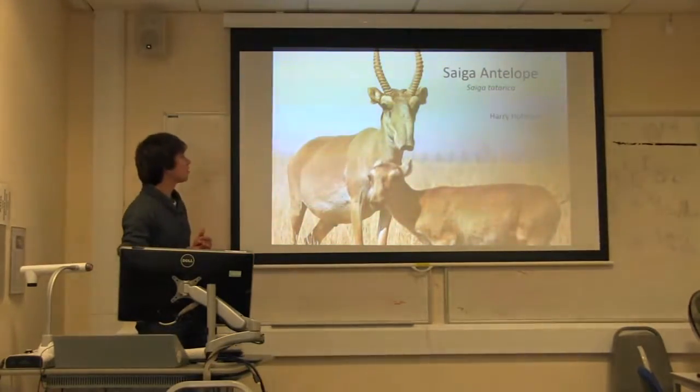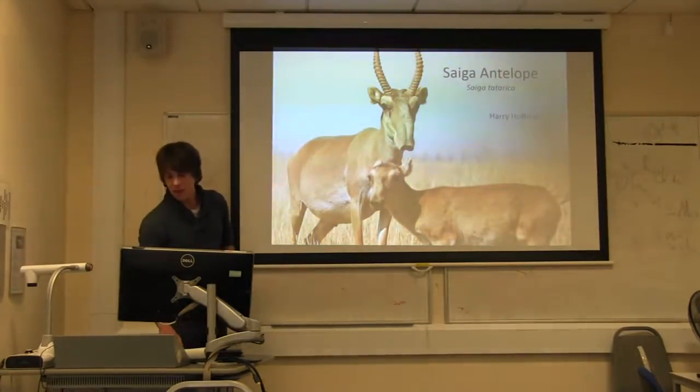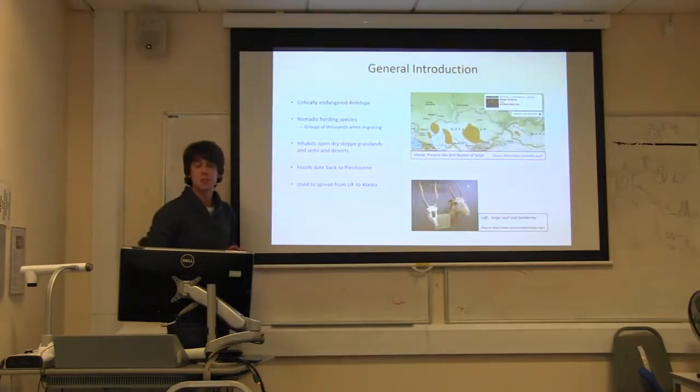This presentation is on the Saiga antelope, Saiga tatarica. For general background on this mammal, it's a critically endangered antelope — it has been classified as such since 2002 when it was labelled by the IUCN.